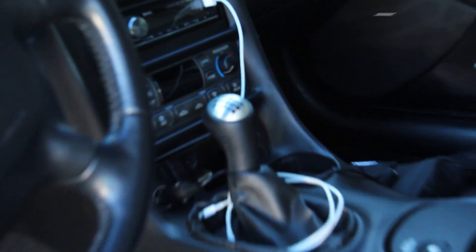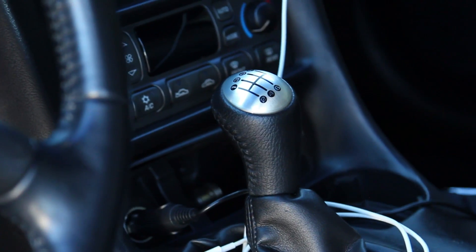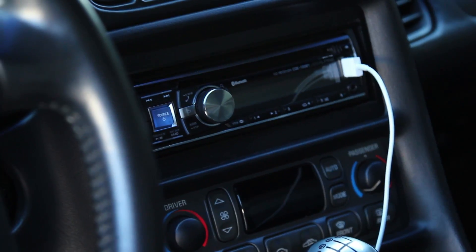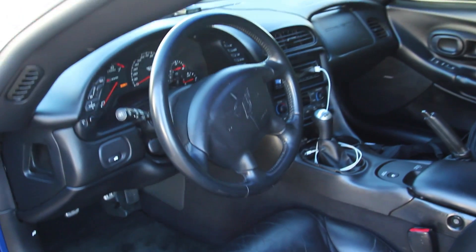It's the C6 shifter off of the C6 Z06 — see if I can get it to focus. There it is. Also, one thing that's not stock on this car was the radio — the previous owner put it in. But other than that, it's pretty much all stock, interior wise and exterior wise.